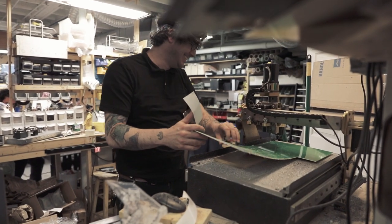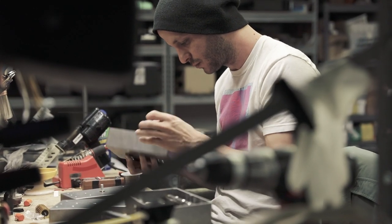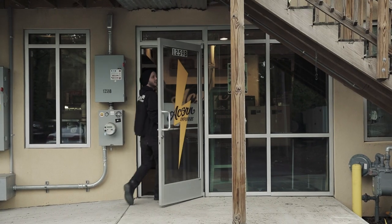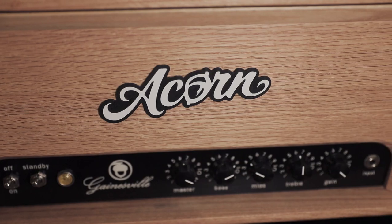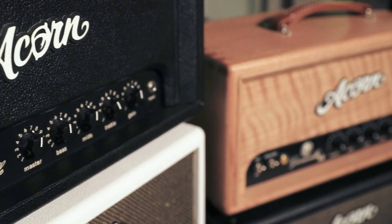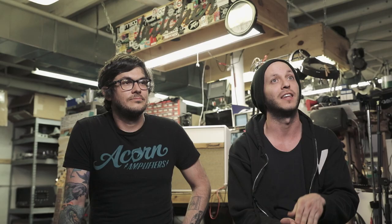My name is Tyler Petito and I am the head engineer at Acorn Amplifiers. I'm Bill Walters and I am the manager at Acorn Amplifiers. Here at Acorn we build all handmade vacuum tube amplifiers and effects pedals. We're a full service repair shop for both guitar amps and bass amps and effects pedals. We just strive to build the amp that the guitarist wants to hear.